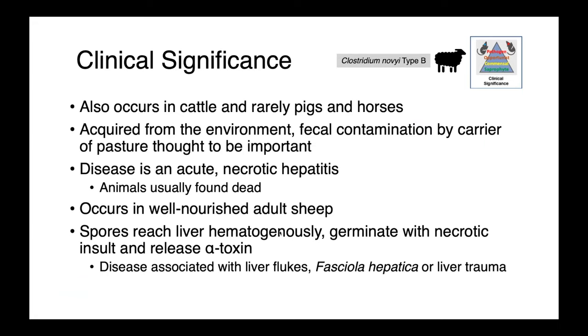Clostridium novyi type B we think of as primarily a disease of sheep, but it also occurs in cattle and rarely pigs and horses. Like the other organisms, it is acquired from the environment, and it's thought that the environment becomes contaminated from carrier animals which defecate on the pasture. This disease is an acute necrotic hepatitis, and affected animals are typically just found dead. It most commonly occurs in well-nourished adult sheep. Spores reach the liver hematogenously, and like Clostridium chauvoei, they germinate when there's some sort of necrotic or ischemic insult. Upon germination, they release alpha toxin, which causes the pathology.